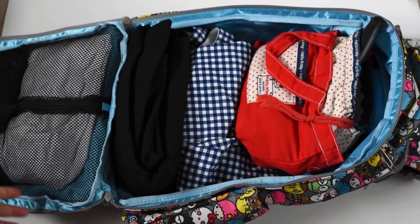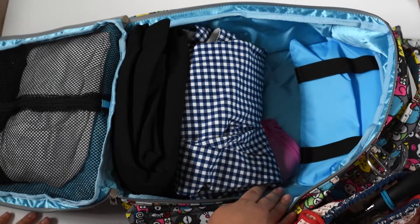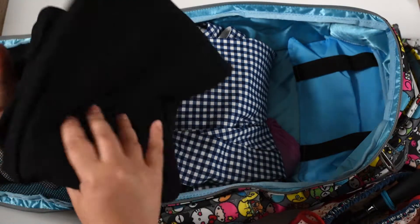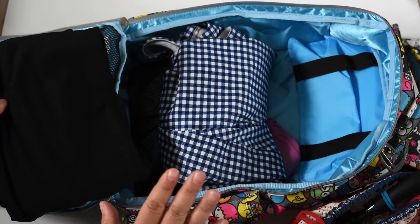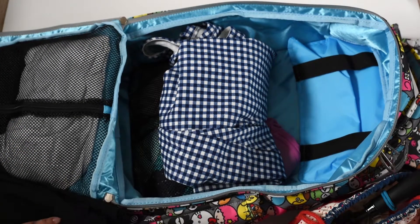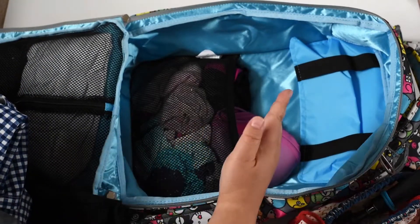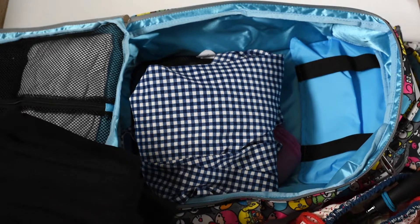I have my toiletries case and my thick pants, which I have no intention of wearing now because it's summer, but when we go I will need those. And then I have my dress, which I would wear with my leggings. And here in this mesh I have my underwear, socks, and sports bras — because I think a regular bra would take up too much space.